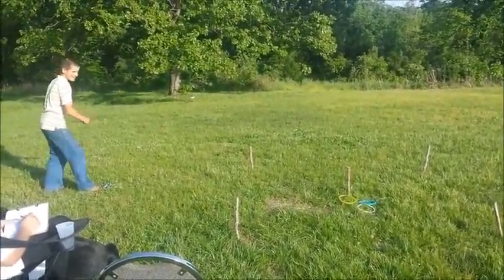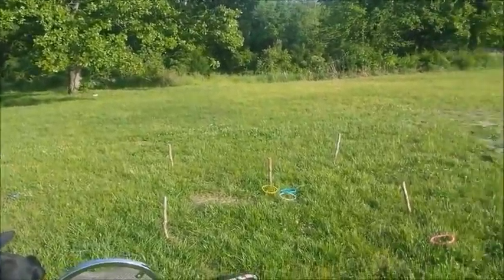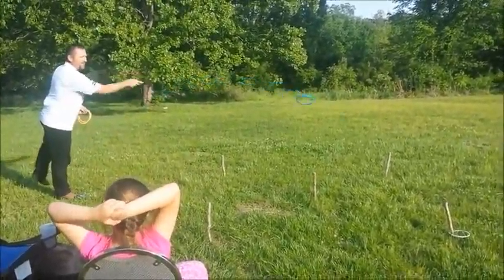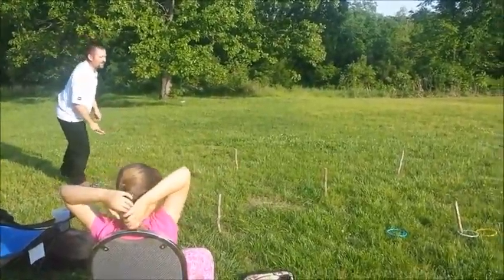Gotta beat daddy! He almost got it! No! Daddy's gonna play. Yeah, I don't have to play another game. It's okay, it doesn't look like a cast.